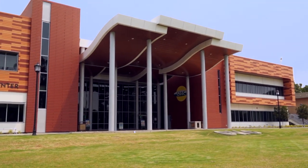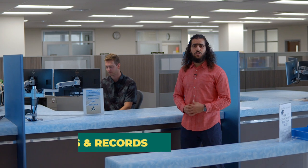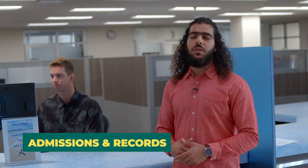GWC's Student Services Center has everything you need under one roof. Start here at the welcome desk — we're here to answer any questions you have. Have any questions about registration, transcripts, or graduation? Come on by and the team will be happy to help you. And don't forget to get your photo ID.